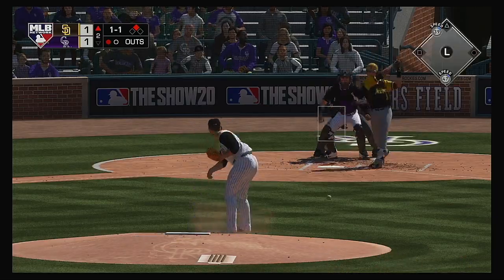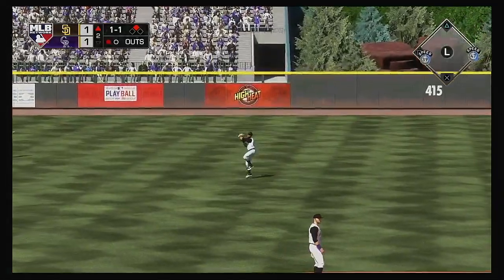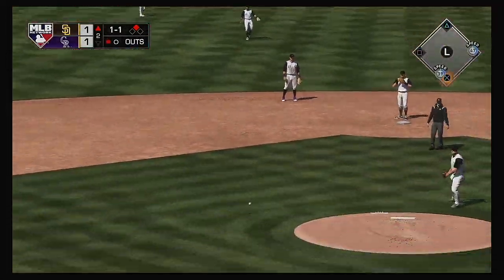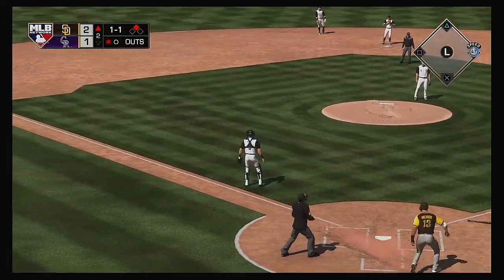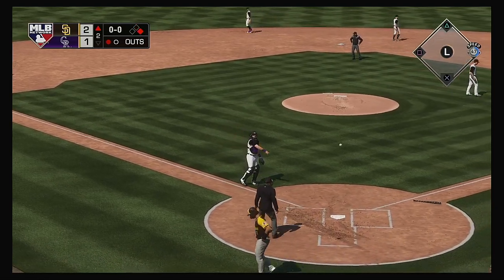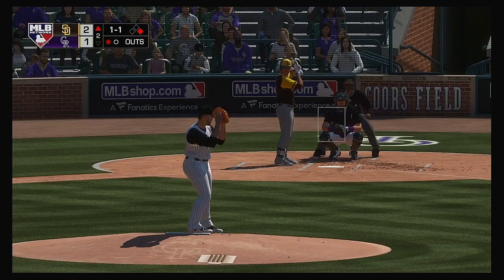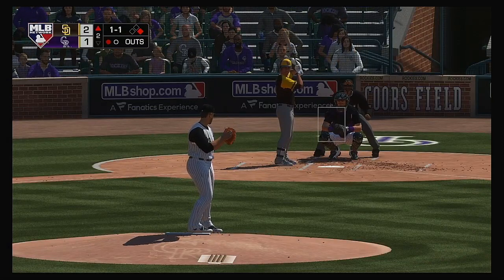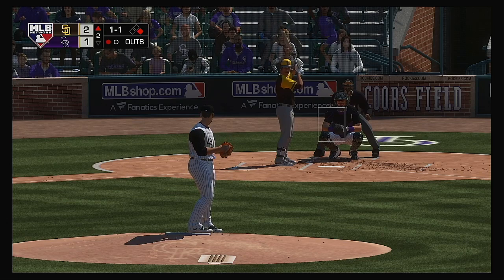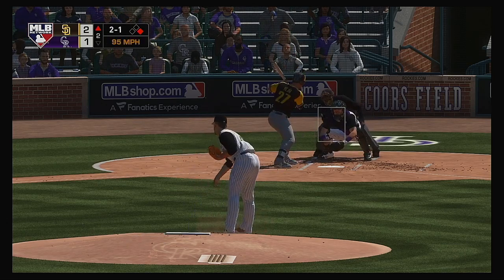Now the one-and-one pitch. Drilled right back up the middle — a diving effort there, but it'll come up empty. It's a base hit. But it's offline, so the run will score.